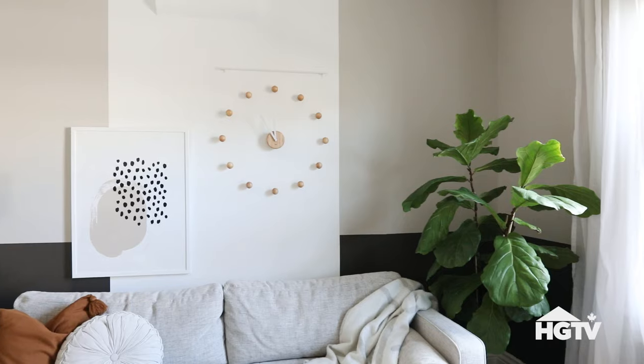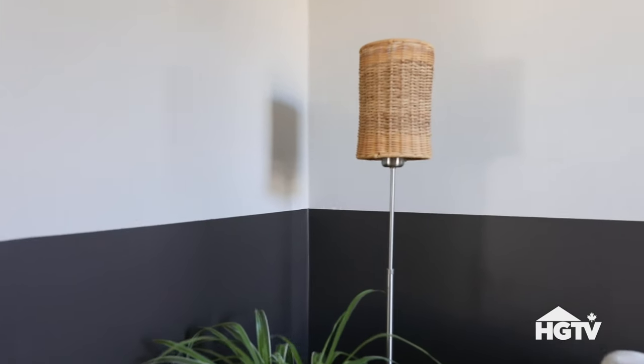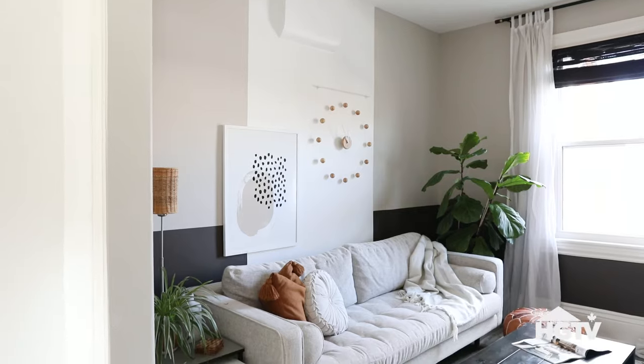For the living room, I really wanted to add an accent wall from the get go. I initially just started off by painting a quarter of the room dark, and then found that the space was a little too dark. So I had some leftover paint and I decided to add this white colour-blocked feature just to brighten up the space a little bit and add some dimension.